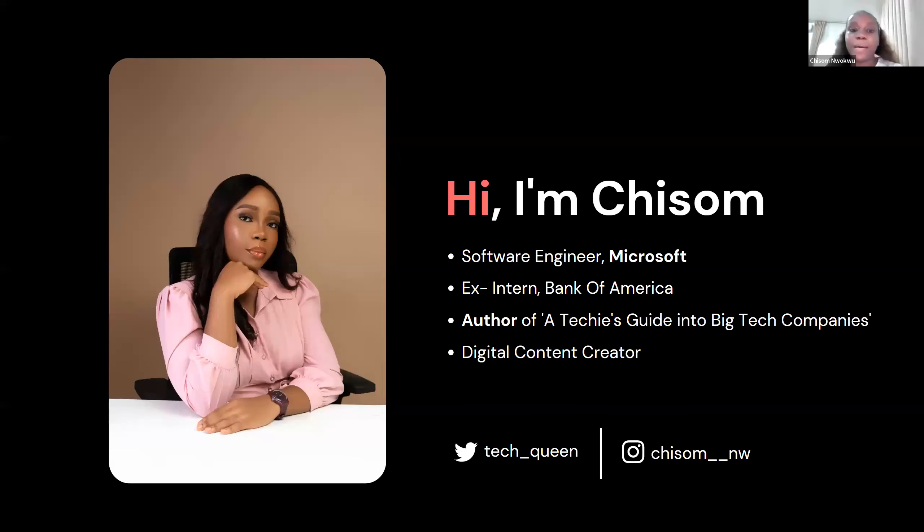Okay, nice. So let me share my screen. Again, everyone, please remember that we'll be having a Q&A session after her session. So if you have any questions during the session, please put it in the chat box and we'll get to it as soon as possible. Okay, let's do this.